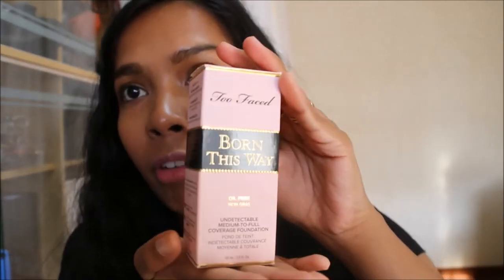I'm going to go on to another foundation that I actually bought way beforehand, but I'm just putting it into this video because I haven't talked about it yet, but I started using it. This is the Too Faced Born This Way oil-free, undetectable, medium to full coverage foundation. I will do a review for you guys, and to be very honest, between the two, I like this one a lot.